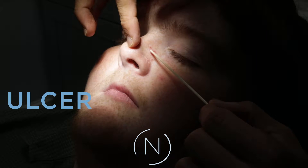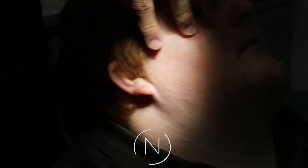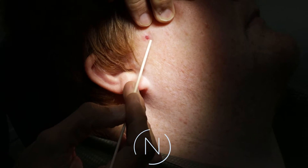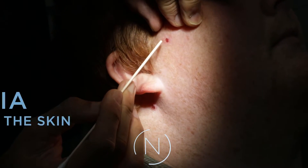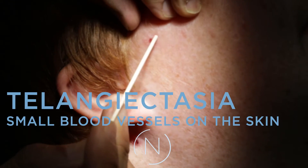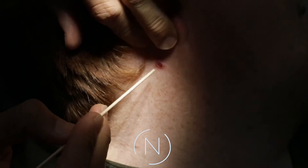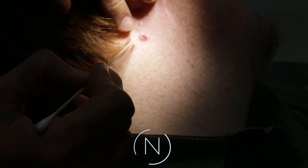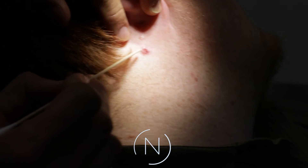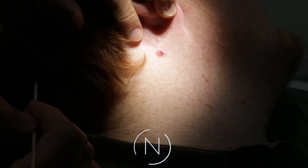We call that an ulcer. This one is a little more typical — you can actually see the border, which we call the pearly border, and again it's ulcerated. If you look closely, you can see the telangiectasia, the little blood vessels that run throughout. That's what a basal cell carcinoma looks like. This other one is even more characteristic — it's a little thicker, you can see that pearly border, it's ulcerated, and there are a few blood vessels visible. That's really typical of basal cell carcinoma.